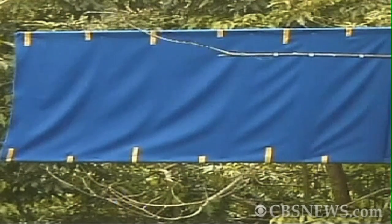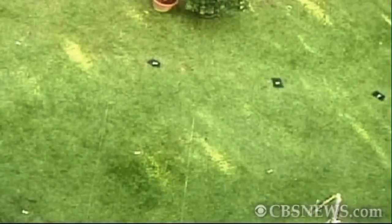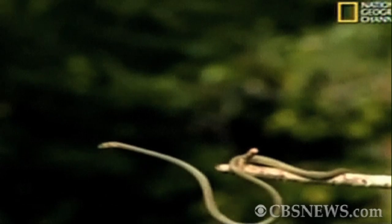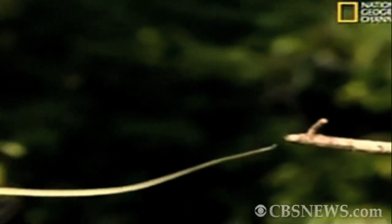When it jumps into the air, it takes its body and it goes from being circular in cross-section to something that is much more flattened. The other thing that it does behaviorally is it undulates in the air. So when you see the animal gliding, it really looks like it's swimming through the air.